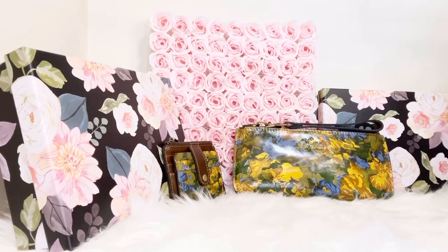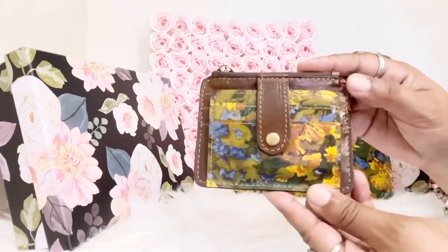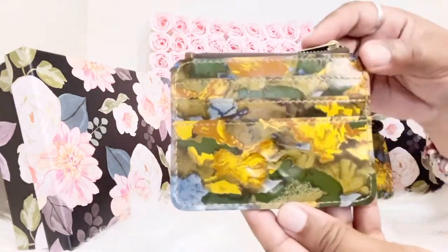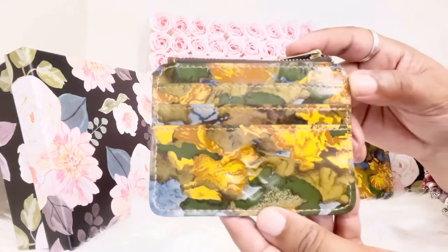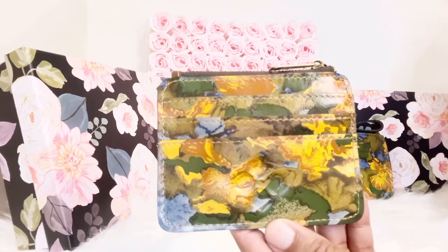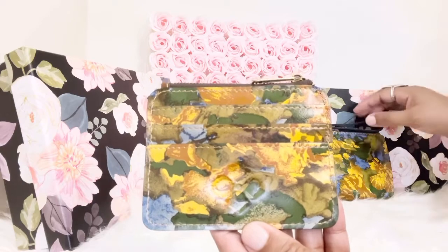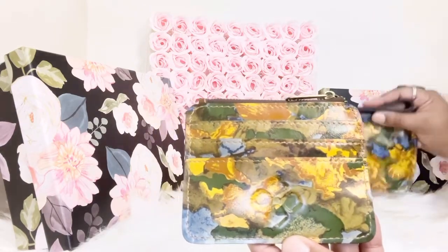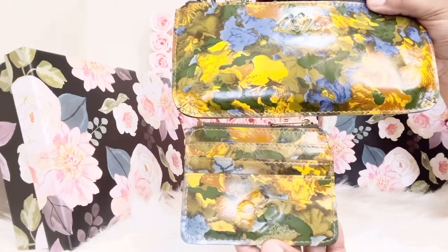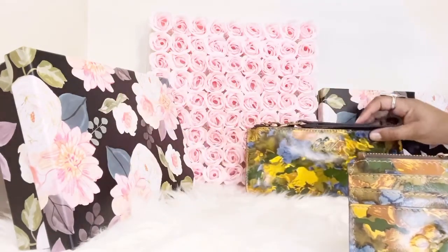The next item I wanted to talk about is my Patricia Nash card holder in the same pattern: wildflower. It was so nice to be able to get these two as a set. I did purchase them separately, so when I purchase an item and then find the additional card holder or another item to complete the set, I just get so happy because then I can go ahead and accessorize with them in my handbag collection.